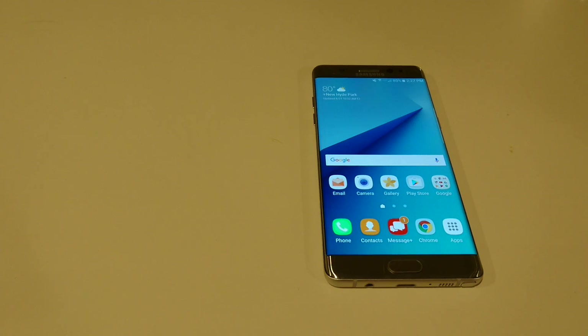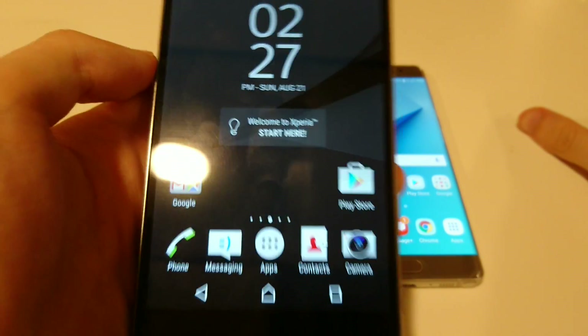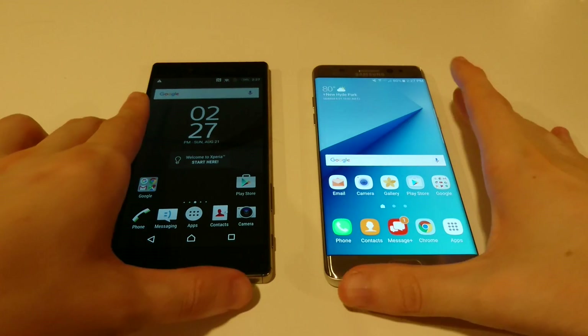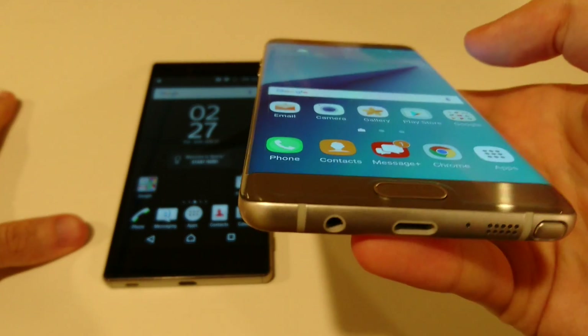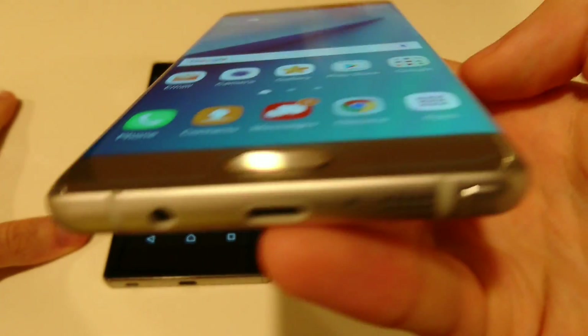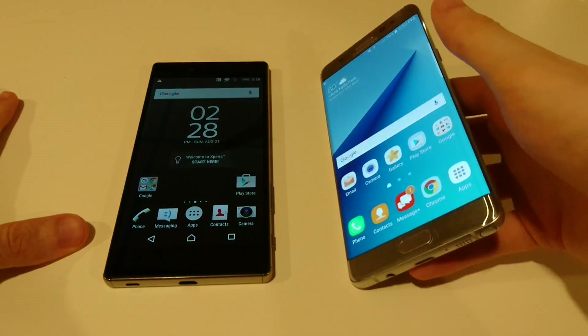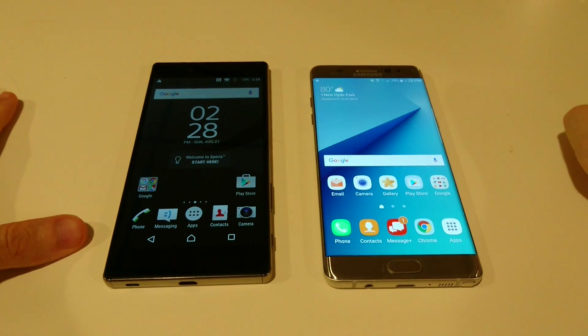You'll also notice that the Z5 Premium screen is a little darker, and that's especially true when viewing at an angle. Both have very large screens — 5.5 inches and 4K on the Z5 Premium versus 5.7 inches and Quad HD on the Note 7. The Note 7's viewing angle is definitely better with its Super AMOLED screen, but the Z5 Premium does have the world's first 4K screen, so big advantage there.